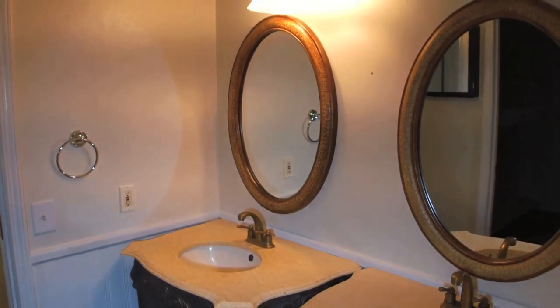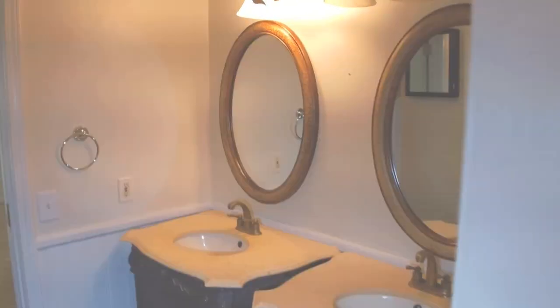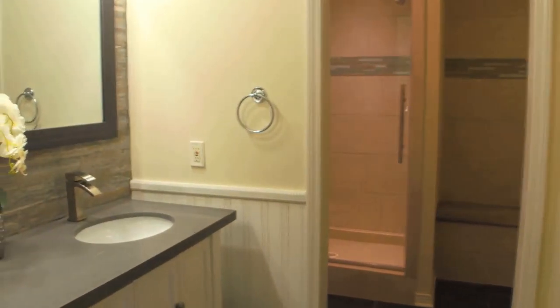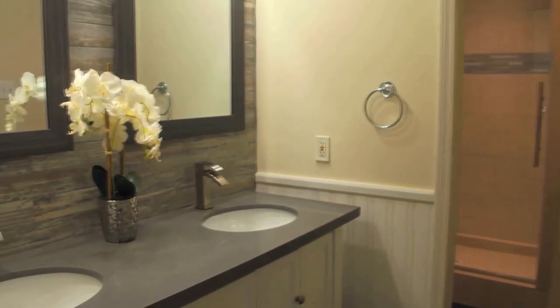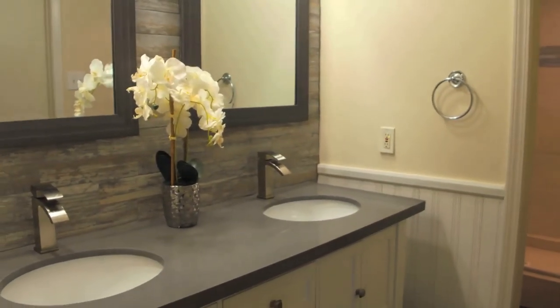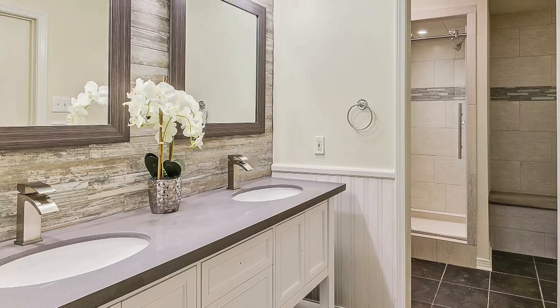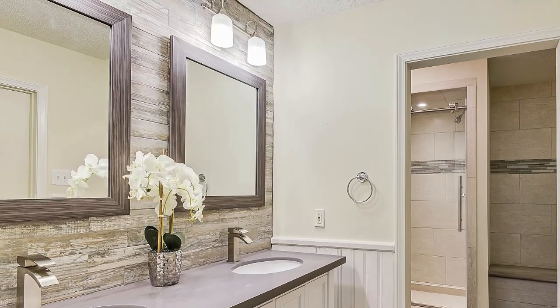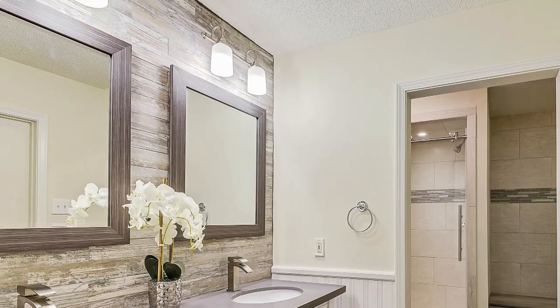The master bathroom was a whole other story. There were two individual vanities in a space that clearly should have been one long vanity. We took them out and replaced them with one single shaker style vanity, then put gray quartz on top. We also found some gorgeous tile that looked like distressed wood but was ceramic, and ran it all the way up the back wall. We hung two beautiful new mirrors and two beautiful light fixtures, and it came out so great. The feedback was amazing on this room.